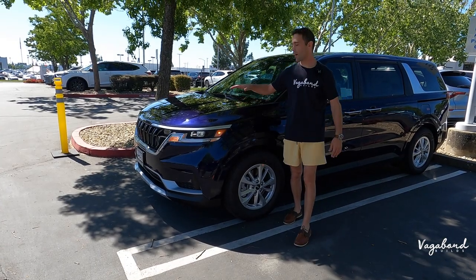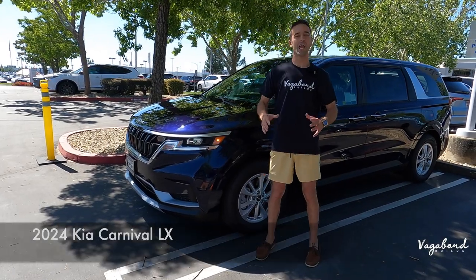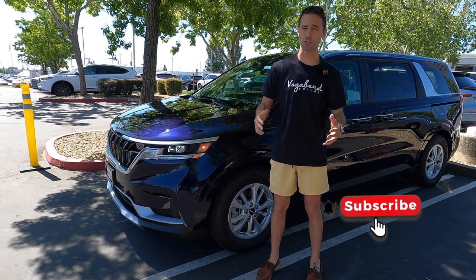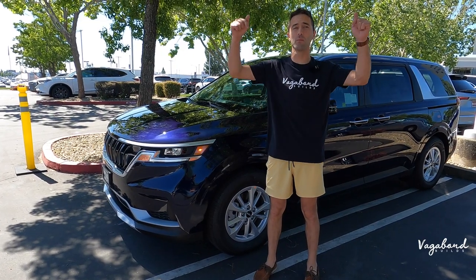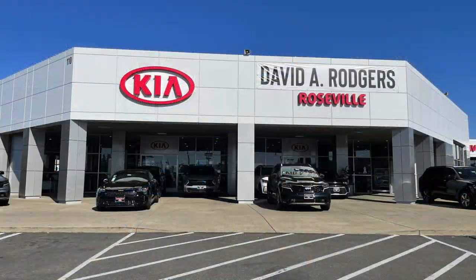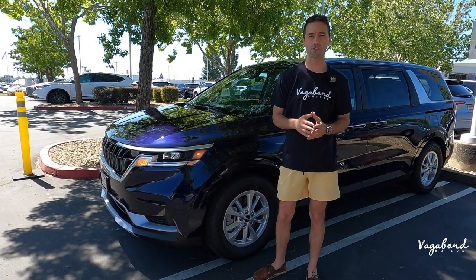We're going to be talking about the 2024 Kia Carnival LX trim. If you like our content — this is not a sponsored video — tap that like button and subscribe to our channel. We truly appreciate your support here at Vagabond Builds. If you've got something for us to film, email us below. A special shout-out and thanks to Roseville Kia for providing us this beautiful 2024 Carnival for this review.